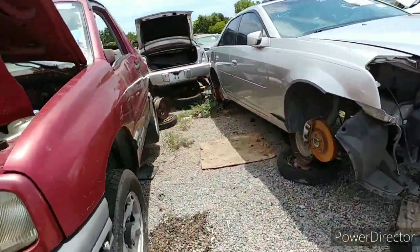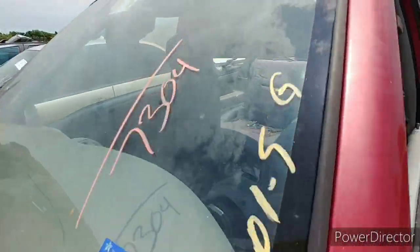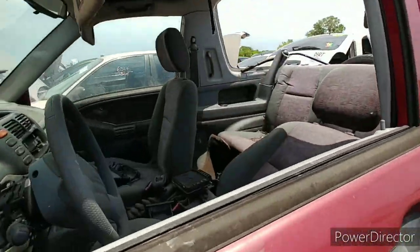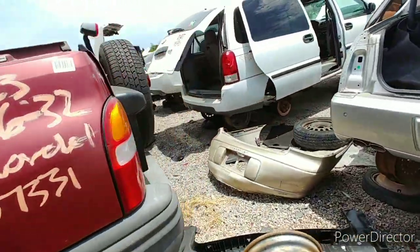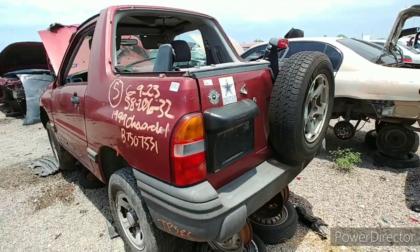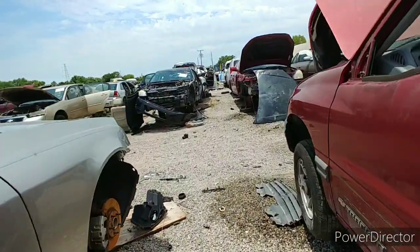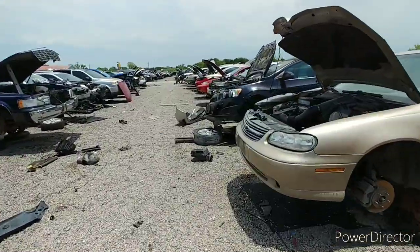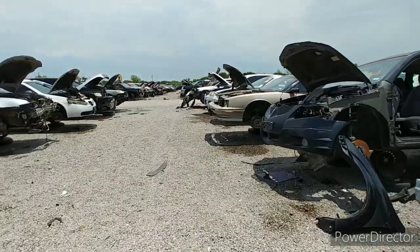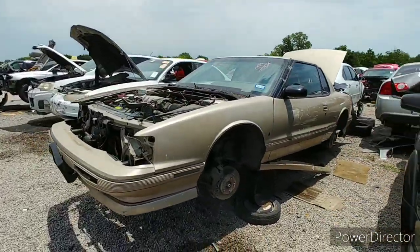It started as a Geo Tracker. Rare to see, rare to see in the yards these days. What else is over here? Yeah, we got a Toronado — check it out.